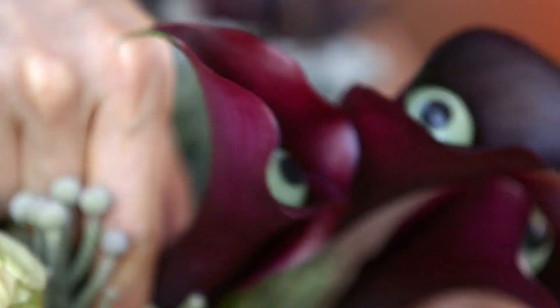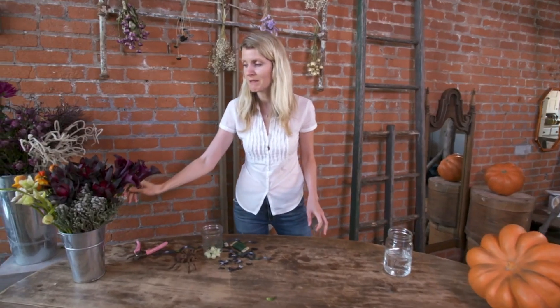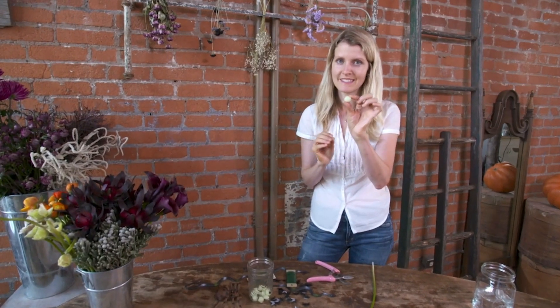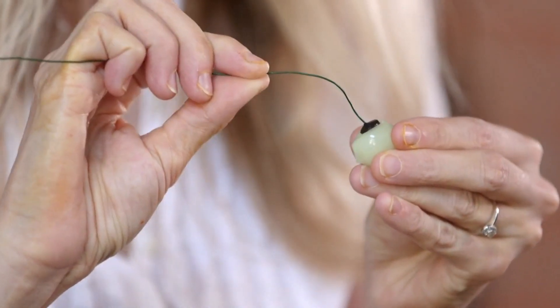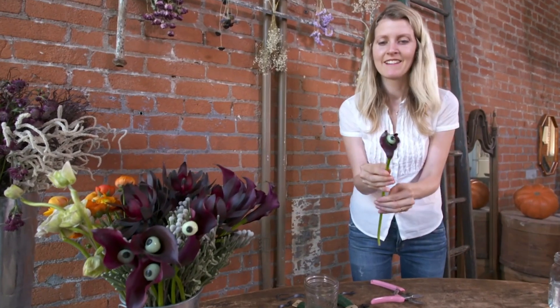I'm going to take my eyeballs and wire them up, wire up some flies, and start arranging like I would any normal arrangement. I've got all my beautiful, gorgeous, and ghoulish flowers — it's up to me now to make them even scarier, so I'm going to add eyeballs. I'm working with just a thin gauge wire and I'm going to pierce my jelly eyeballs. I've never added eyeballs to flowers before. I don't know how that's going to go, so I'm nervous about it. Oh — it's so good. Amazing!